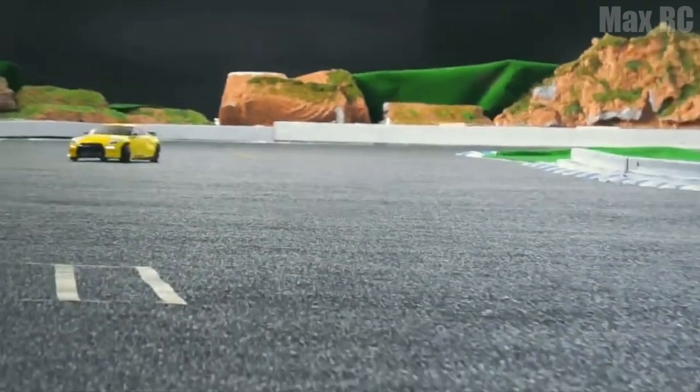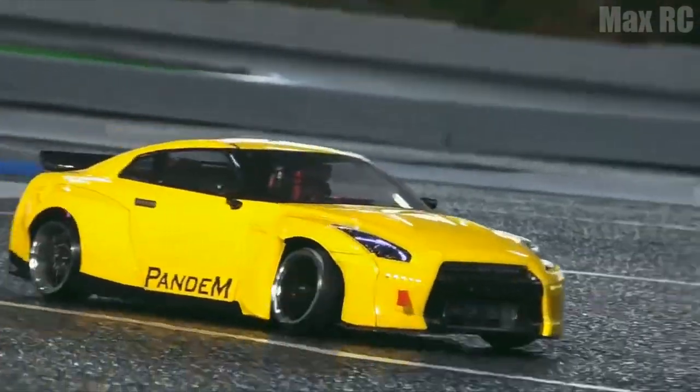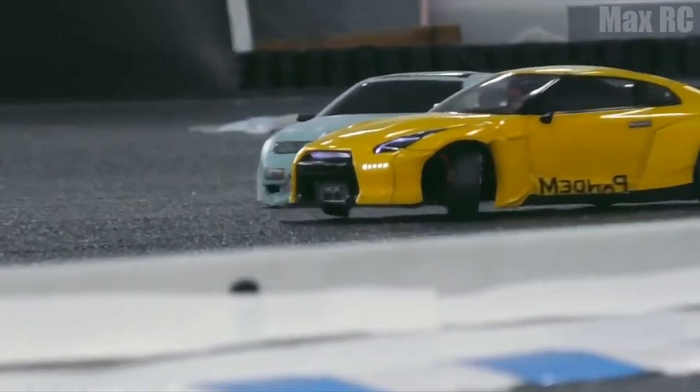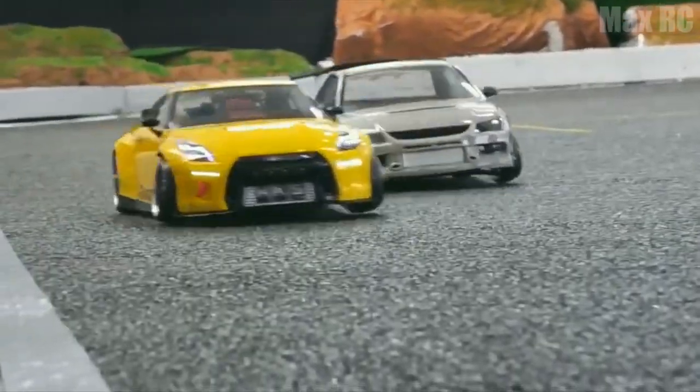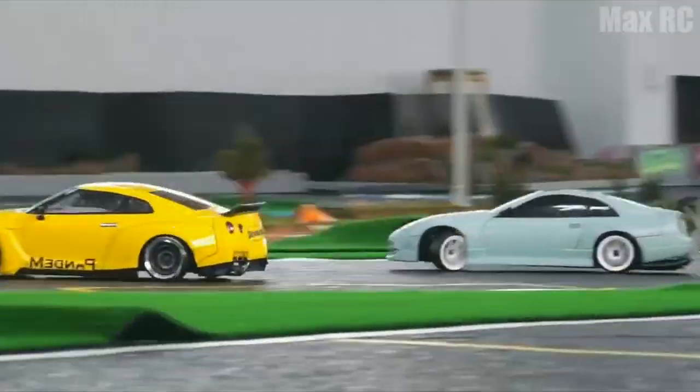Next in line is a yellow Nissan GT-R. It was introduced as a production model at the Tokyo Motor Show on October 24, 2007. It is maneuverable, bright, and fast like lightning. Looking at this car, you just want a hot summer with its dry asphalt to come quickly.